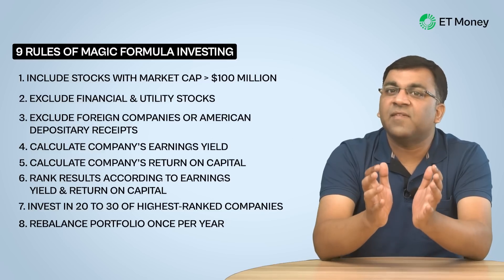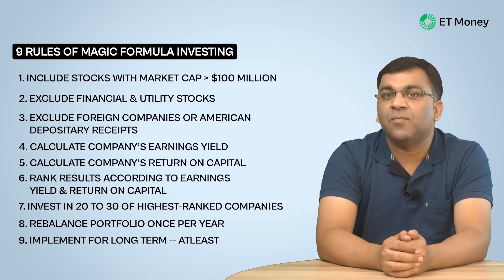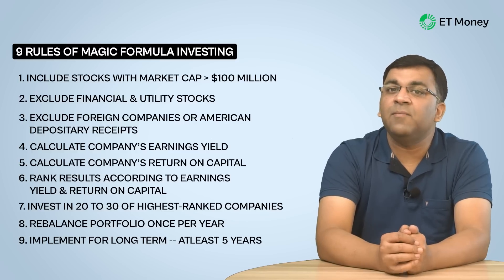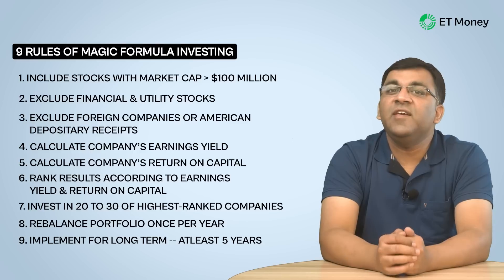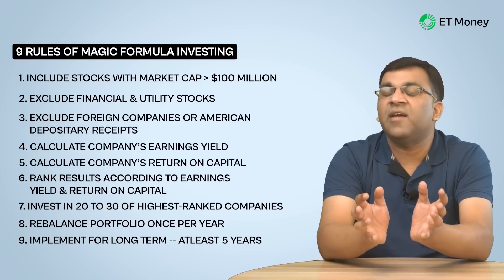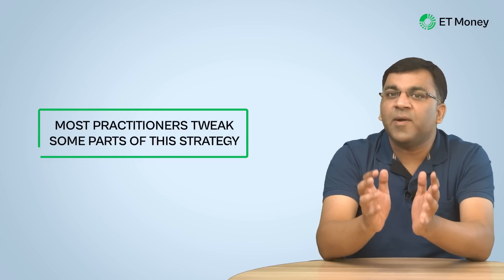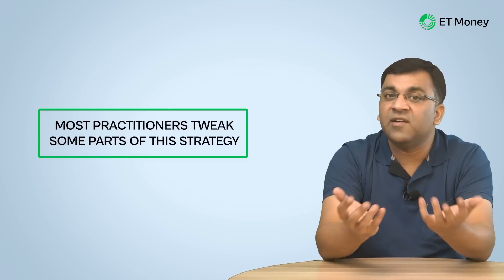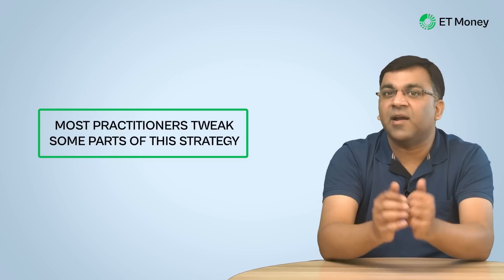The magic formula strategy requires investors to book profits once a year and use the proceeds to repeat the seven steps. The final step, step nine, is to persist with this approach for at least five years to derive maximum benefits. While these nine steps represent the Joel Greenblatt version, most practitioners do tweak some parts of the strategy to suit their own learnings, investing style, and market conditions.